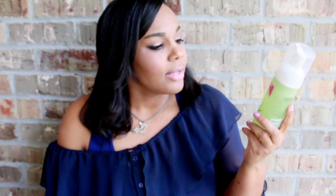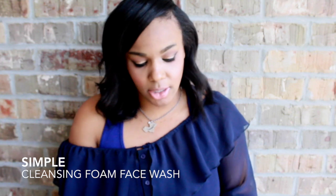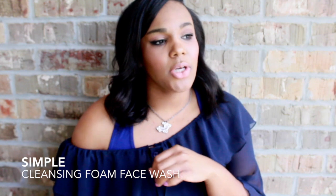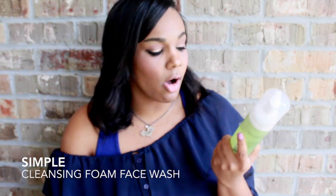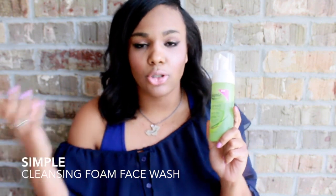I feel like skincare is super important no matter what you're doing. I've really been into taking care of my skin. This is the Simple foaming cleanser face wash and I think it's really awesome. I started using it this month and have not stopped using it. It's very gentle on your skin and you can use it just about every single day — I actually use this almost twice a day. It feels so refreshing and nice on my skin, I absolutely love it.